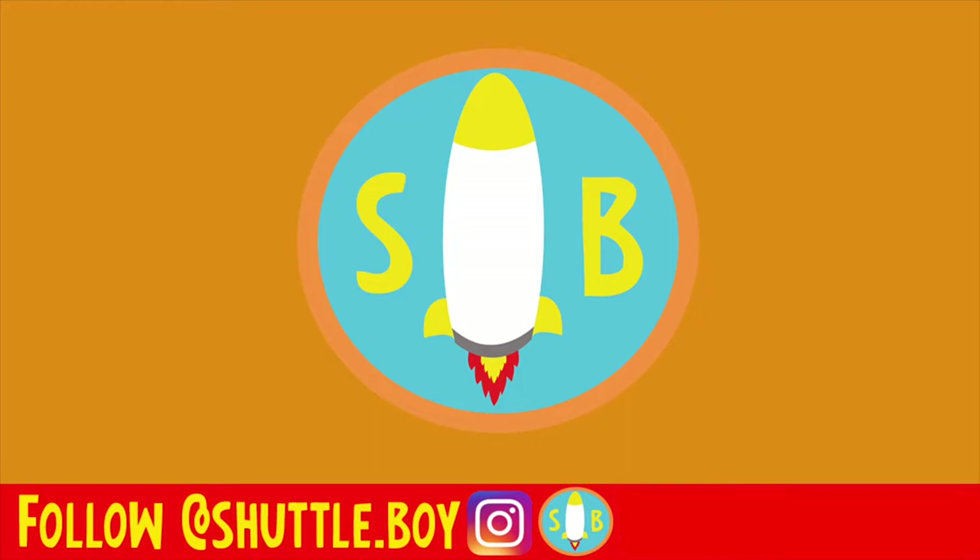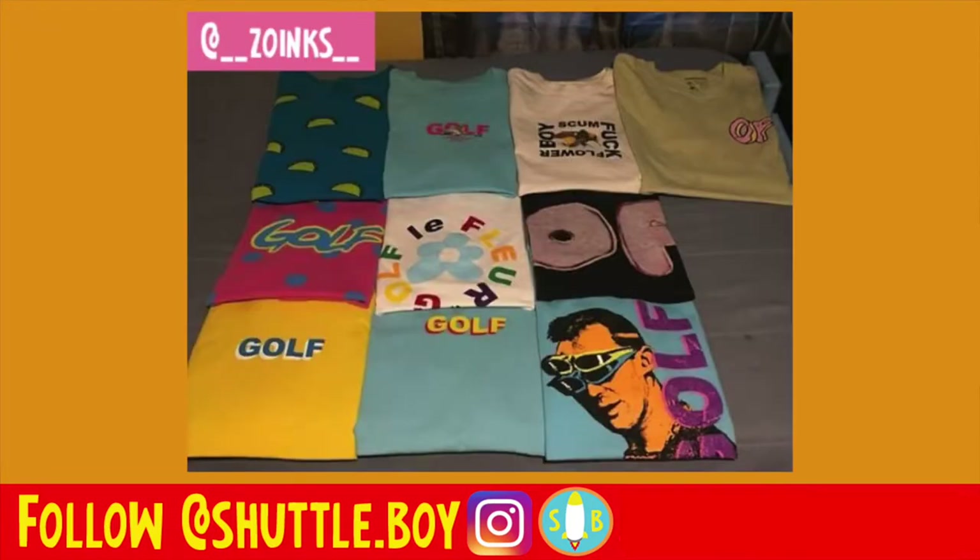Moving on to the next collection — this is going to be from Zoinks, go follow him if you haven't already, link in the description box below. We got a Taco shirt, we have the Fashion Show Cheetah Golf shirt — love that one. Then you have a Flower Boy shirt, Odd Future logo shirt, then you have the polka dot pink one — I really like that one.